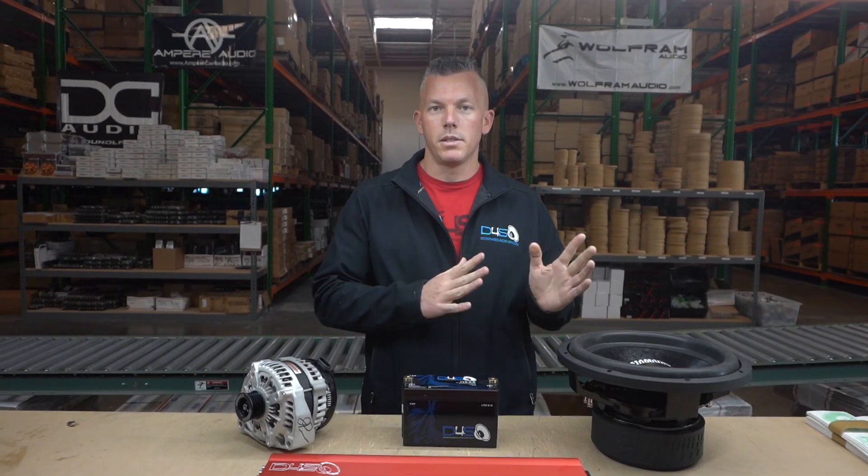People ask this question in a few different ways but we're going to try to make sense of it. If your subwoofer isn't moving as much as you think it should be, or if it's not as loud as you think it should be, it could be a few different things, so we're just going to touch on some of those topics.